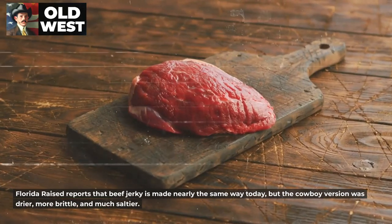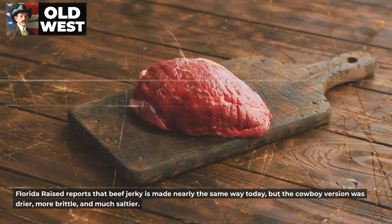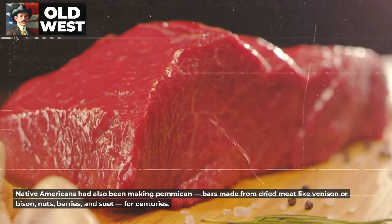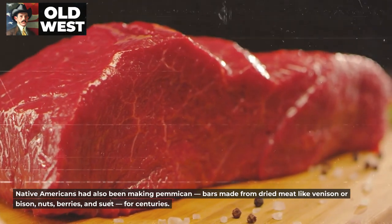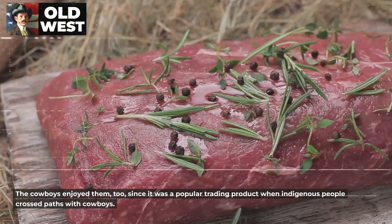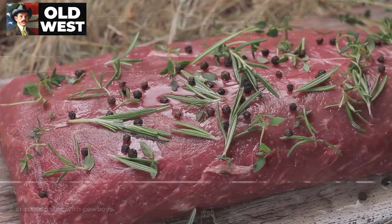Florida Raised reports that beef jerky is made nearly the same way today, but the cowboy version was drier, more brittle, and much saltier. Native Americans had also been making pemmican — bars made from dried meat like venison or bison, nuts, berries, and suet — for centuries.